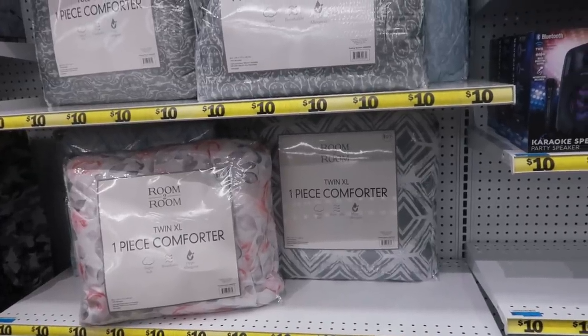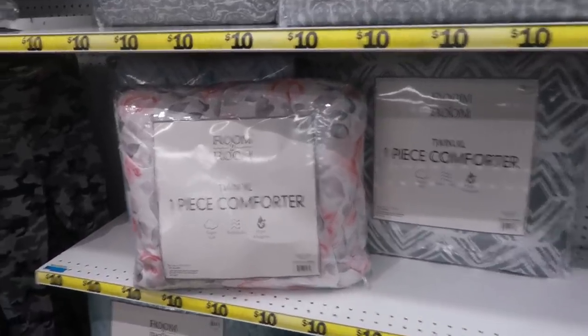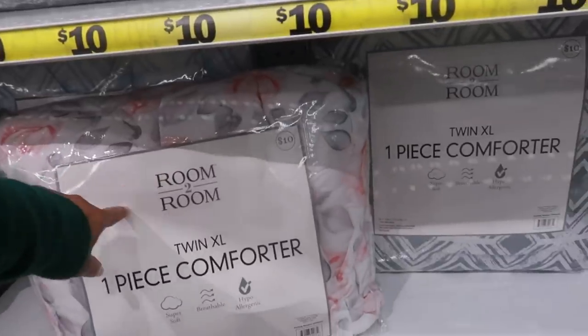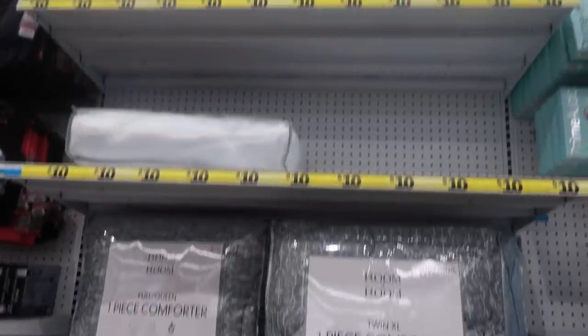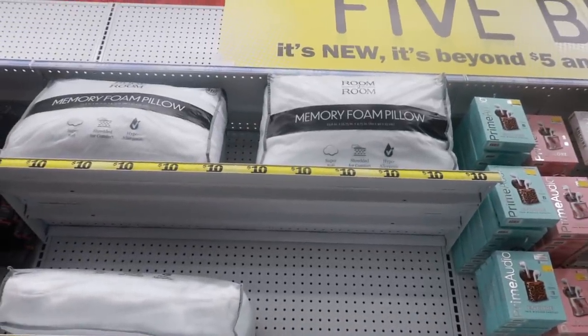They have more incense — these ones match the candles we just looked at. They also have a one-piece comforter set for ten dollars. You're really just getting the comforter; it's twin XL. They also have the full/queen for ten, and then they have some memory foam pillows up there for ten.